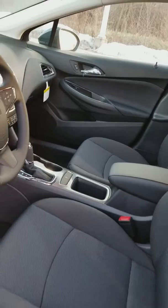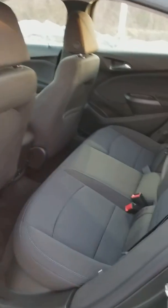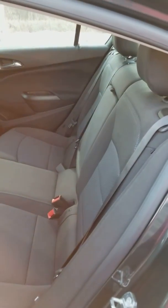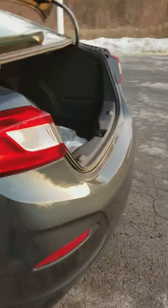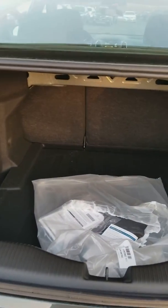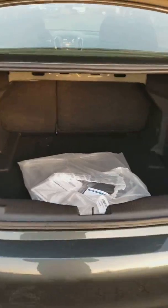This model has heated seats. There's your back seat area — the middle pulls down for a cup holder. It also has a backup camera. There's a 60-40 split in the back seat so you can lay them down and have a little more trunk space if you need it. But that is your trunk space.